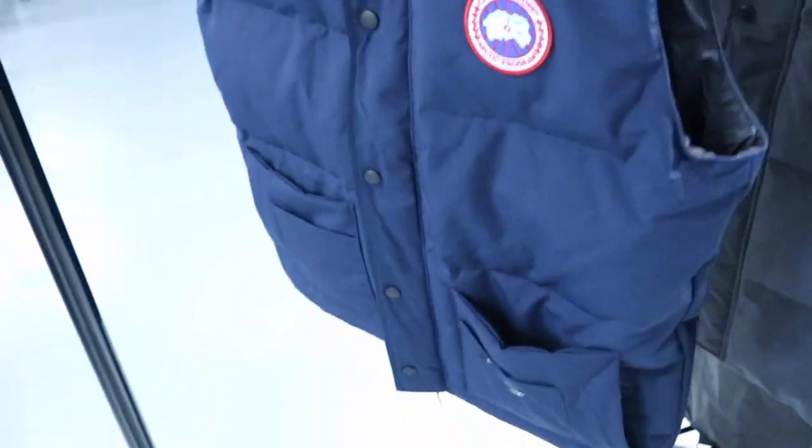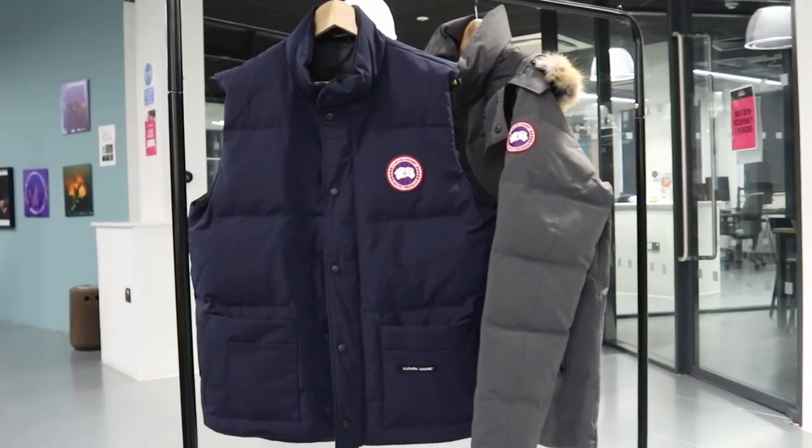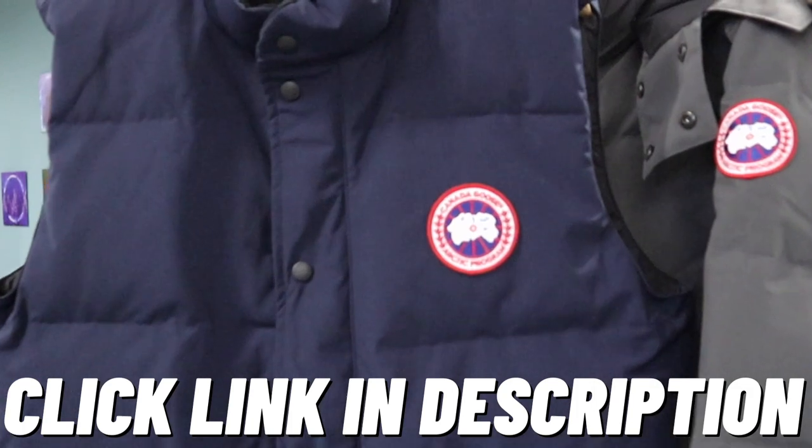There are also snap buttons — once you zip it up, it snaps across nicely and ensures the wind doesn't blow through the zip and make you cold. There are six pockets at the front, and the inside pocket also has fleece lining, which keeps your hands nice and warm.